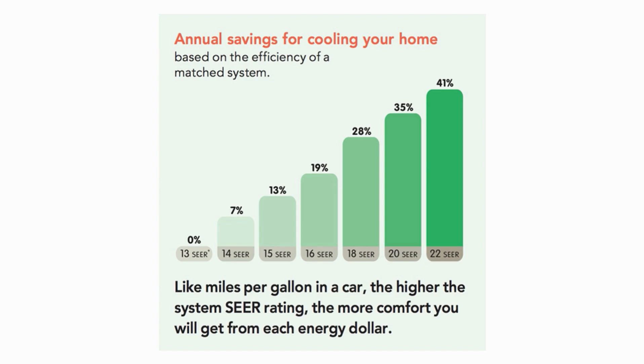SEER ratings for air conditioners range from 14 to over 30. Due to energy efficiency regulations, the minimum SEER rating that you can purchase in the United States at this moment is 14 SEER. Over time, this minimum SEER rating will increase and put pressure on manufacturers to produce more energy-efficient systems.